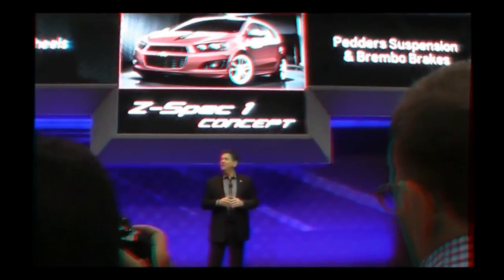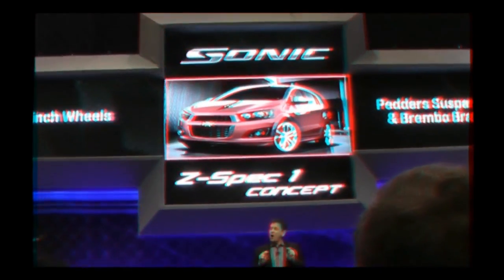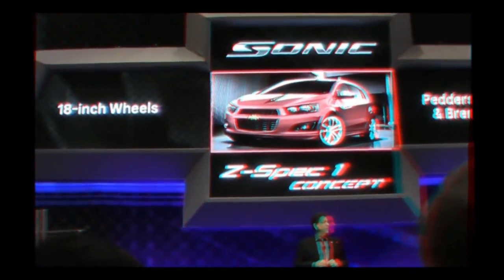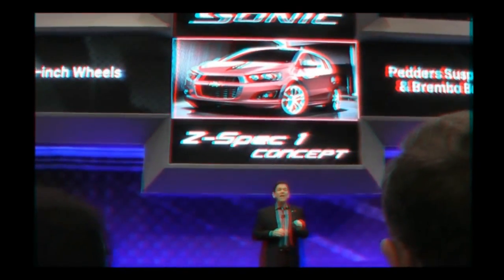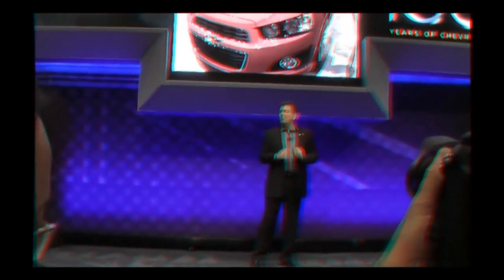When we were here last year, we realized the great potential of our all-new Sonic — potential for performance and customization. So we brought an armada of Sonics with us this week. Starting with a great example of affordable sportiness, the Z-Spec 1 model.